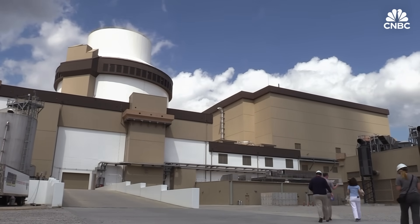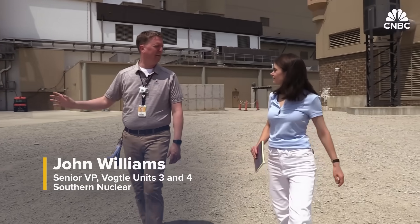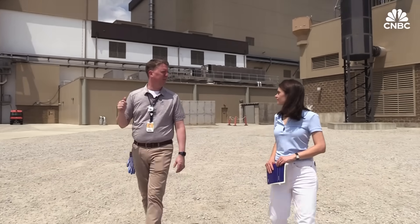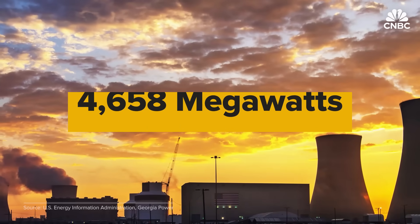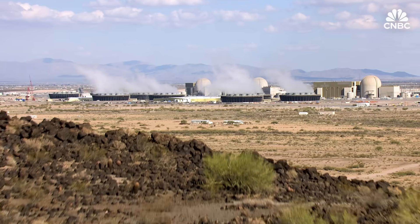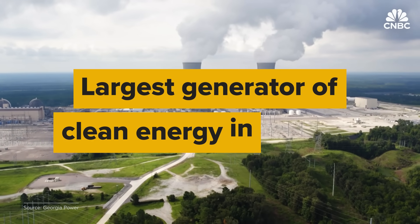In the reactor, we're splitting atoms, making a tremendous amount of heat, using that heat to make steam, which is being used to spin the turbine and the generator. With the addition of Unit 4, Plant Vogel has an electricity generating capacity of about 4,658 megawatts, surpassing Arizona's Palo Verde plant and making it the largest generator of clean energy in the U.S.